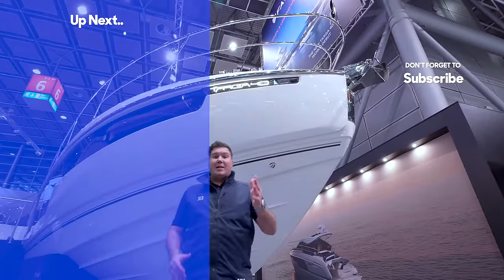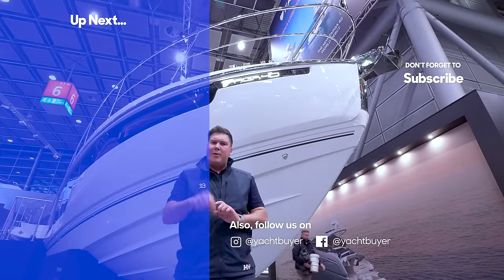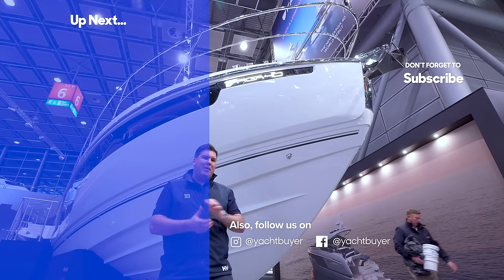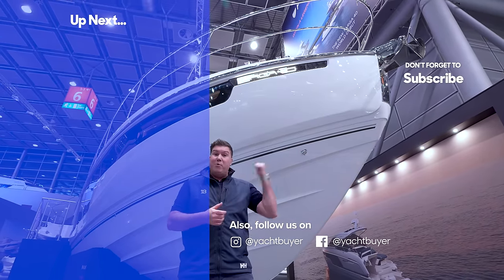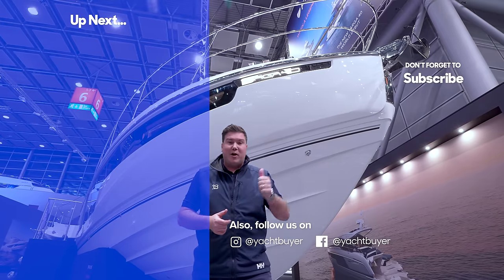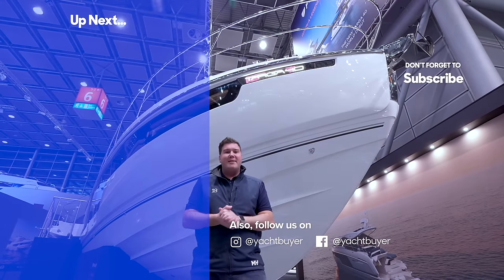Thanks very much for watching that tour of the Fairline Targa 40. I hope you enjoyed it. Please give it a like and let me know in the comments what you think about this boat — it's a really important boat for Fairline. Subscribe to the channel now to make sure you don't miss it. I'm Jack Haynes. This is Yacht Buyer.